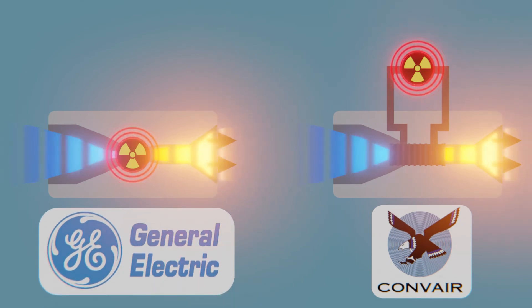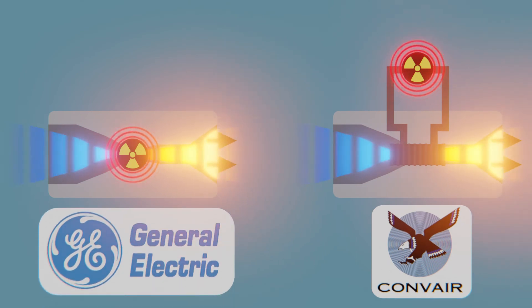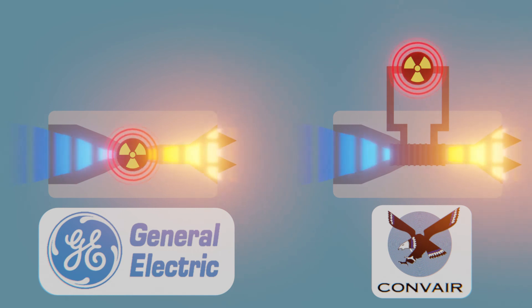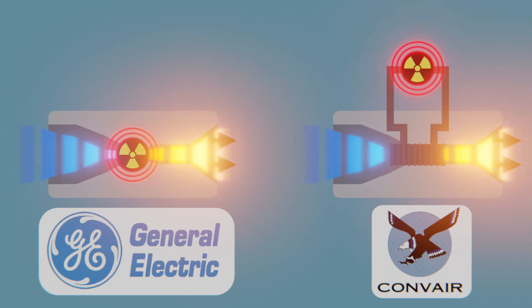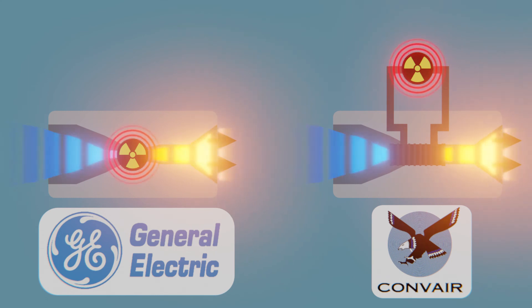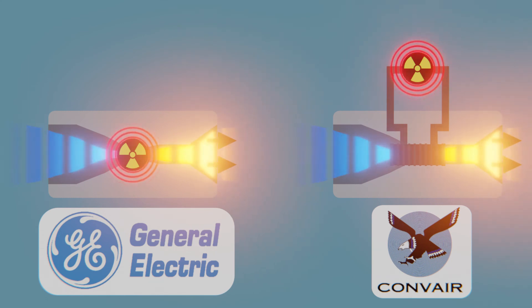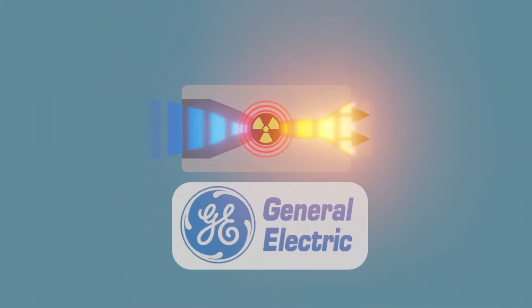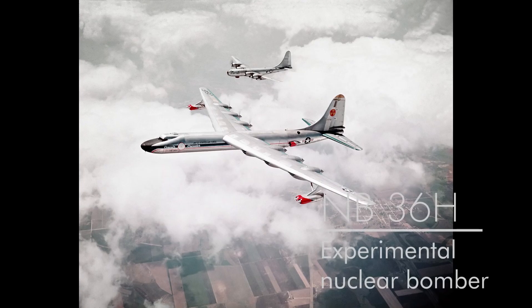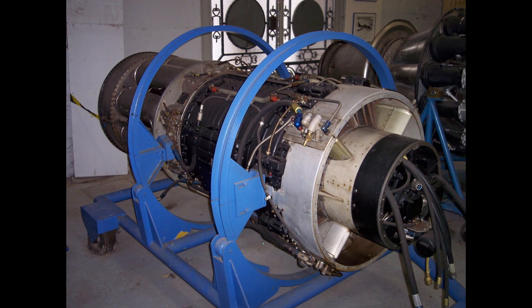Indirect air cycle, in which the air would be heated up by a heat exchanger connected to the nuclear core so that the air would not be directly contaminated — that was sponsored by Pratt & Whitney slash Convair. Direct air cycle, where the air is directly exposed to the nuclear core, was sponsored by General Electric. The US Air Force favored the direct air cycle due to it being lighter and more powerful, to the point that engines like this were actually built and flown, such as the General Electric J87.